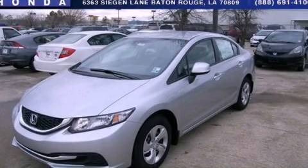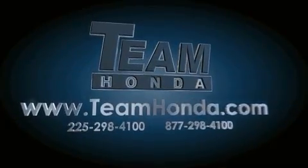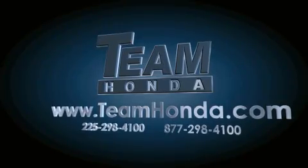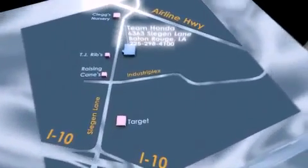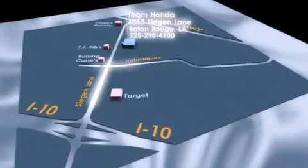This vehicle won't last long at this price. Call and arrange a test drive now. Our inventory is always available on our website at teamhonda.com. To receive special internet pricing for this vehicle, or if there's anything else we can do to assist you, please call us or visit our showroom at 6363 Segan Lane in Baton Rouge, and a sales representative will be happy to assist you.